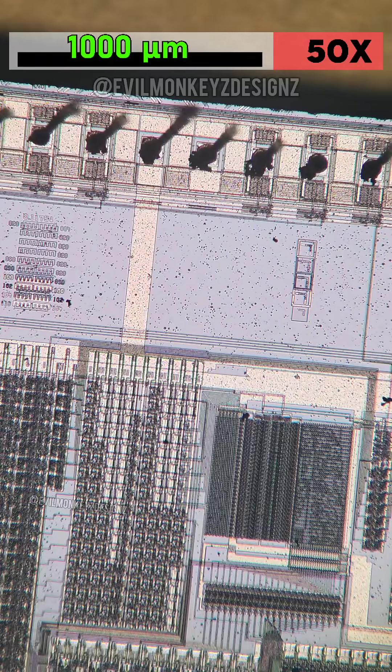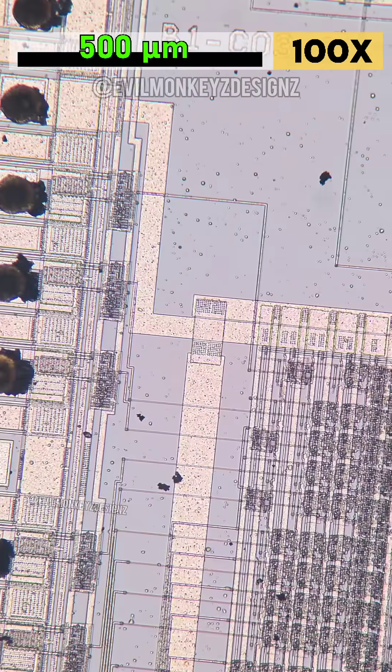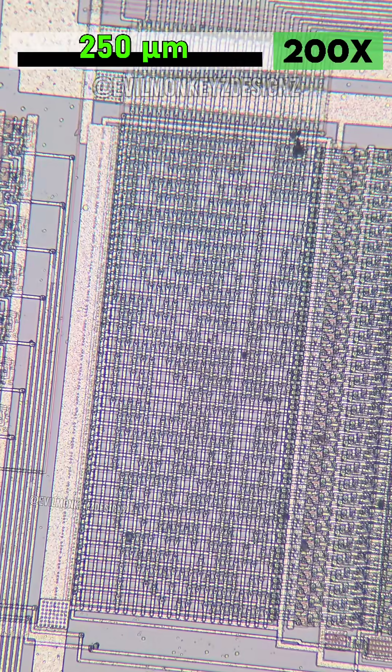Both outputs are controlled by a single external processor, allowing for the phase and frequency of the outputs to be individually adjusted. The datasheet lists some example applications including quadrature oscillators, radar, sonar, and magnetic resonance imaging, along with many others.